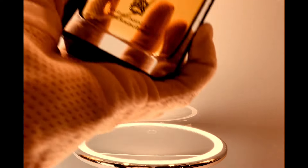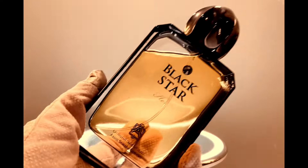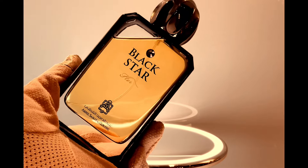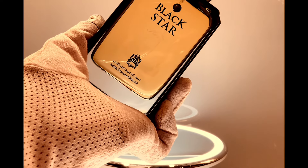Last but not least, we have a perfume you can definitely find in London and of course Saudi Arabia, also in Paris, and there's an American website for this as well. This is Black Star for Her by Abdul Samad Al-Qurashi.